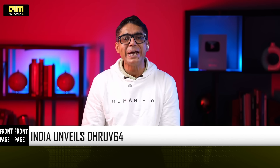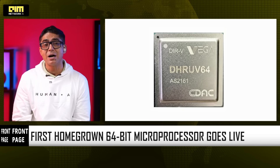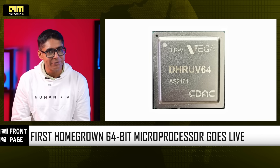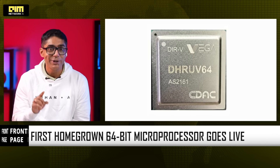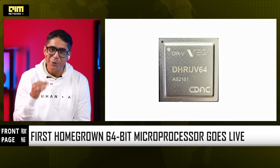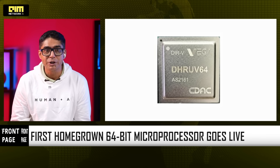Good evening and welcome to Front Page by AIM Network. India has crossed a line it has been trying to cross for decades. India has officially launched Dhruv64, the country's first fully indigenous 1 GHz 64-bit dual-core microprocessor, designed, developed and validated in India. Not assembled, not licensed, not reverse-engineered — built. And with this, India is claiming ownership of the brain of modern computing.